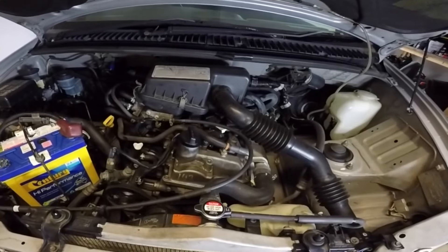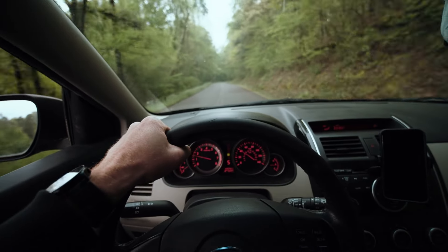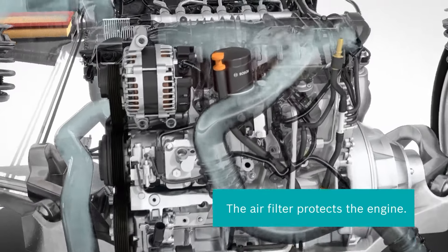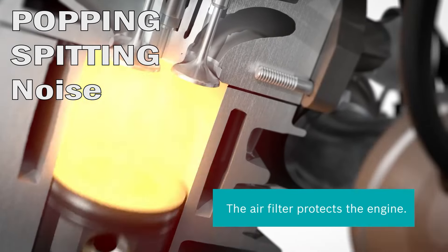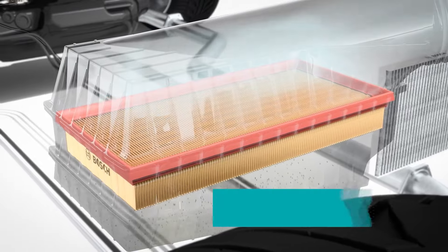The first symptom of a dirty air filter is strange engine noises. When your car is running you should feel and hear the smooth vibrations of an efficient engine. If you notice unusual noises, in particular a popping or spitting noise, it suggests that the engine isn't getting enough airflow, which means your air filter needs to be replaced.